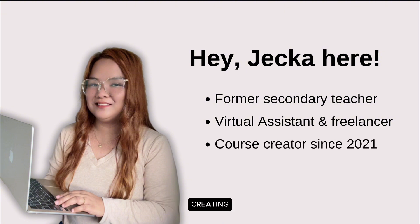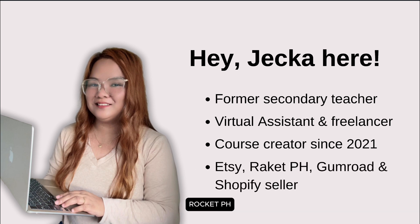In 2021, I began creating courses for virtual assistants and social media managers. A year later, I started selling on Etsy, RocketPH, Gumroad, and Shopify.